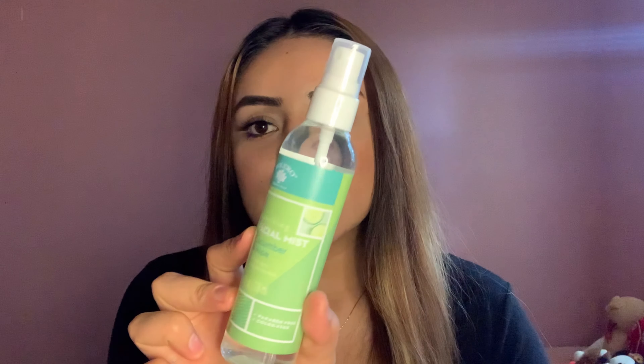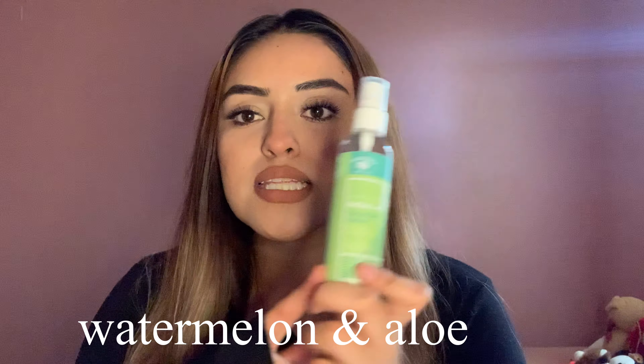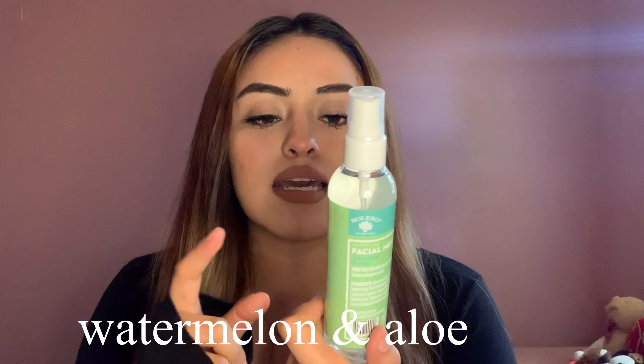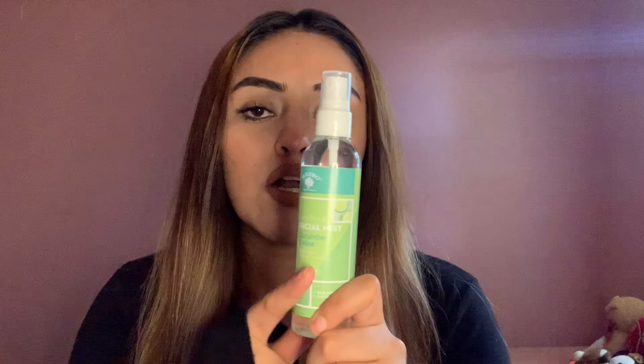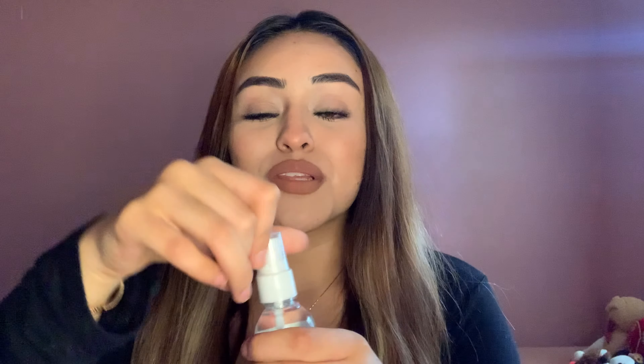I have two more things which are the same product — I just grabbed two of them. I think I mentioned this last year, not this specific one but a different scent. This one is cucumber and aloe — I love the smell of cucumbers so I needed to get this and I decided to get two. It smells like clean cucumber and it's really good.